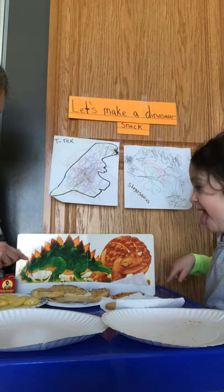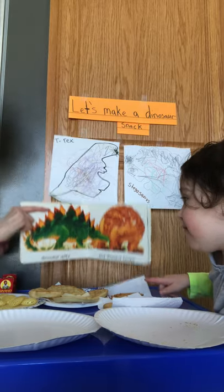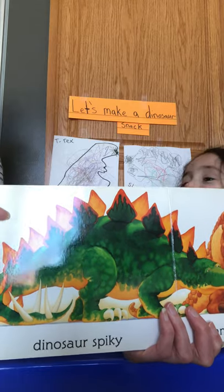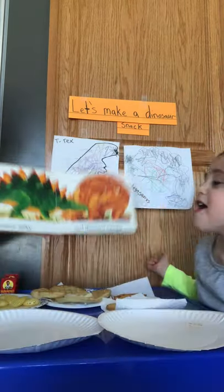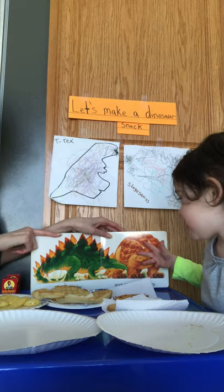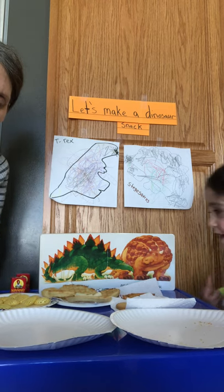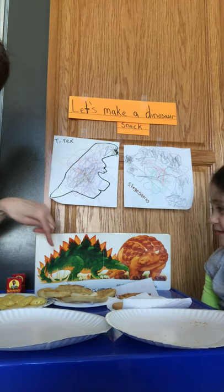I'm looking at my book over here. Do you see what dinosaur I have? What dinosaur is this? Stegosaurus. So guess what kind of dinosaur we're gonna make today? Boys and girls, we are going to make a Stegosaurus.